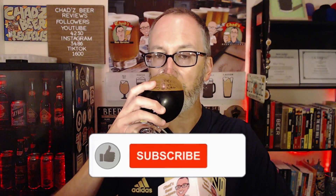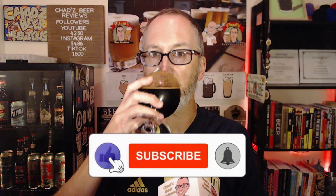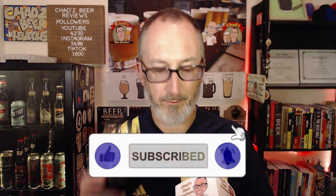So if it tastes as good as it smells, I think we're in for a treat. Cheers. Mmm, wow. That is — it's like creme brulee. Wow. Very, very sweet. Very vanilla forward.